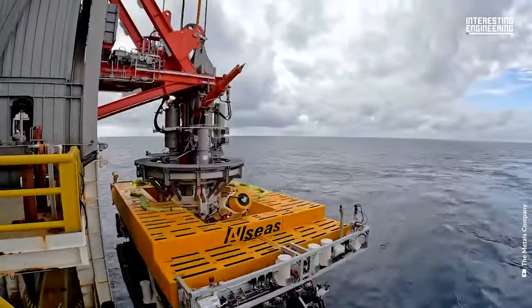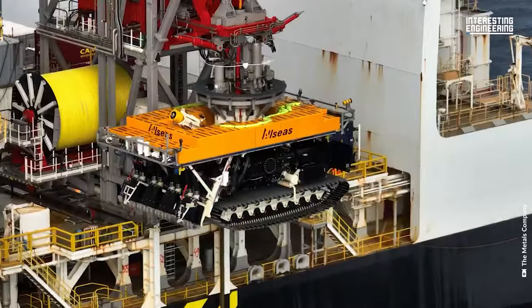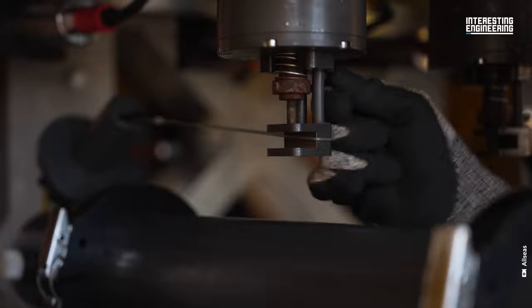This is the largest vacuum cleaner you will ever see. But you can't use it in your home. Instead, it vacuums rocks on the sea floor. Before we tell you more, let's show you how it works.